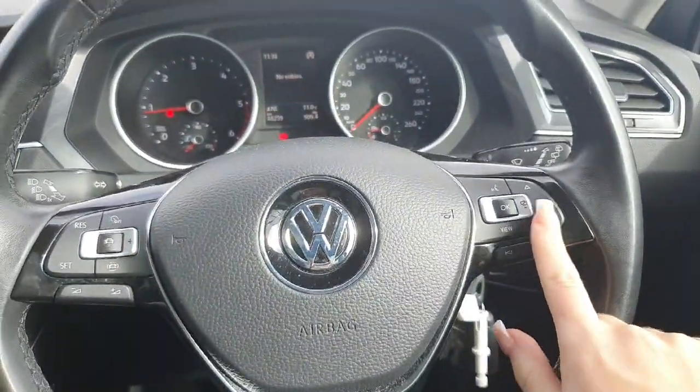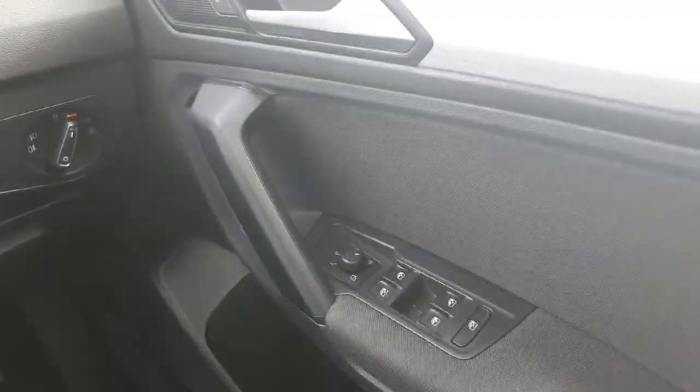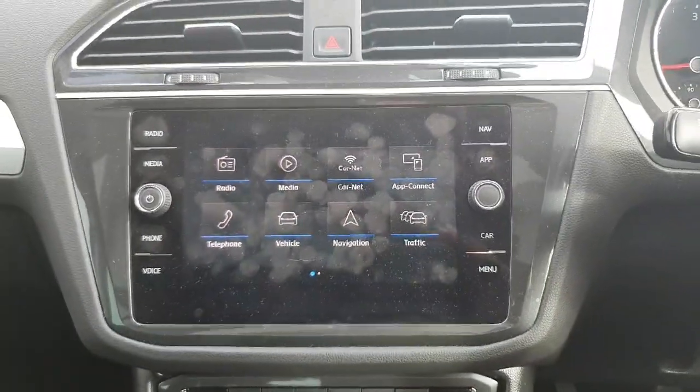On the left you have your cruise control, and on the right, controls for your infotainment system as well as your digital display. You've got your auto headlights, electric windows and mirrors all around.